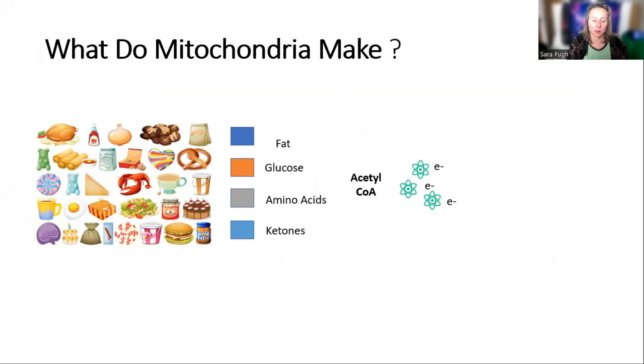Just to set the scene — because people have different levels of scientific knowledge — mitochondria do turn food into energy; that's the most basic function. The food we eat gets broken down into fat, glucose, and amino acids. Ketones are involved here as well, either ones you make yourself or from adding MCT oils.